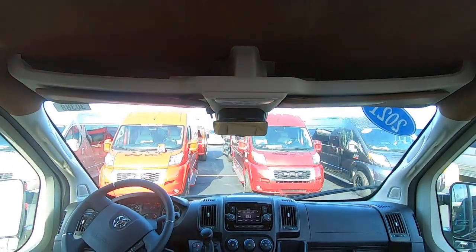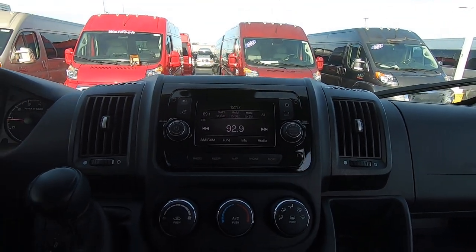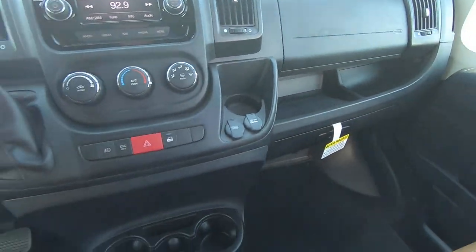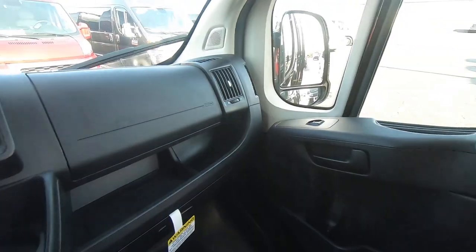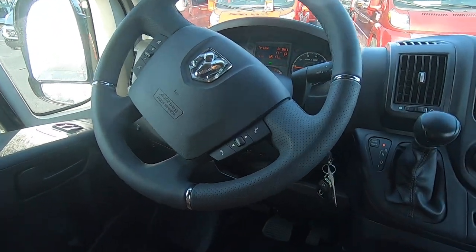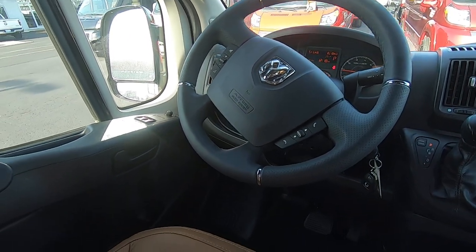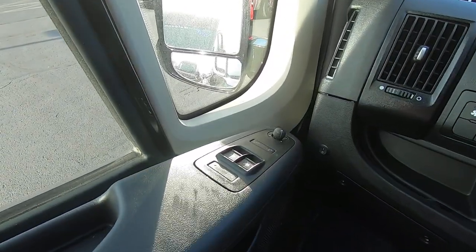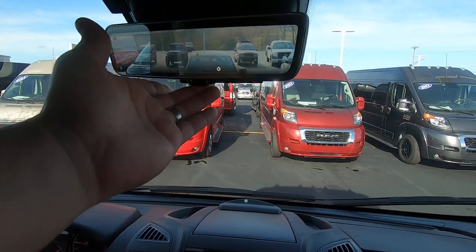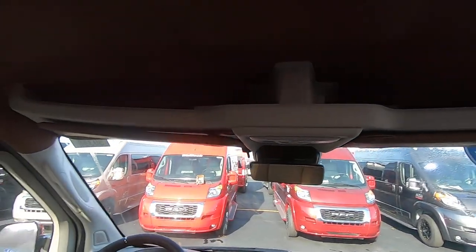Up front there's a Uconnect touchscreen radio with navigation and SiriusXM satellite radio, plenty of cup holders and storage, additional storage and cup holders in the doors. The steering wheel has hands-free controls for your phone, radio, and cruise control. The front seats are heated, with power mirrors, windows, and locks. It also has a live backup camera — flip the button and you get a live video of what's behind you, plus storage up top.